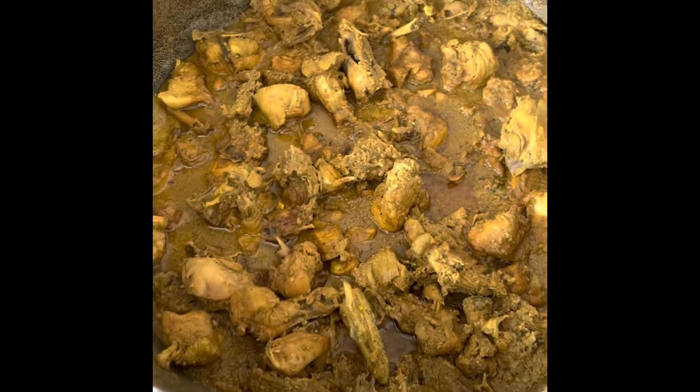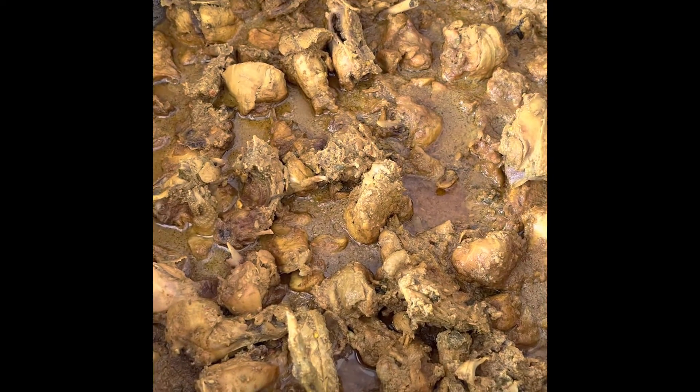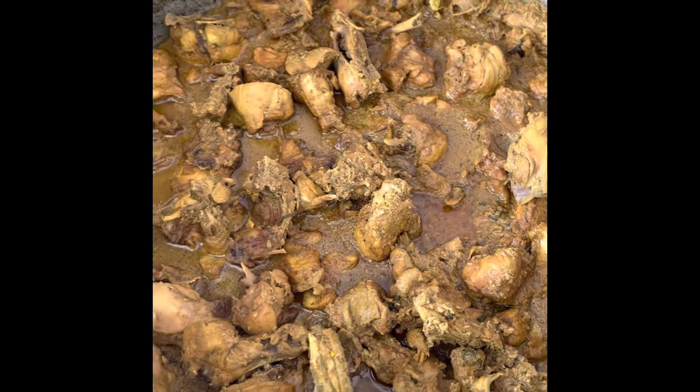So guys, we have some chicken here — curry chicken. Kishore actually... well, somebody did the curry chicken for us. And we're moving on to the chana and aloo, looking good.